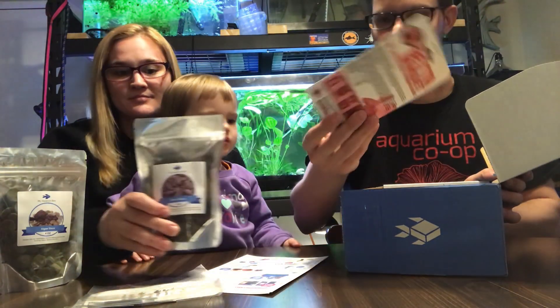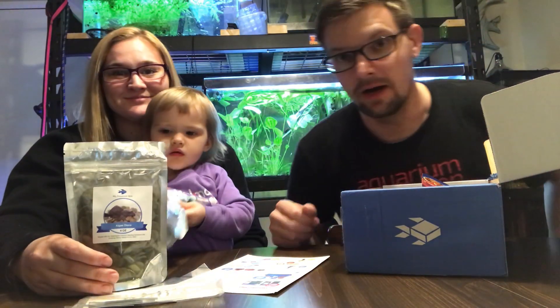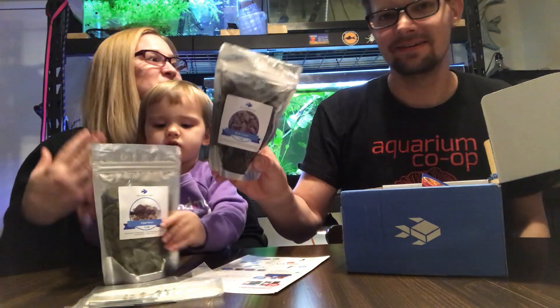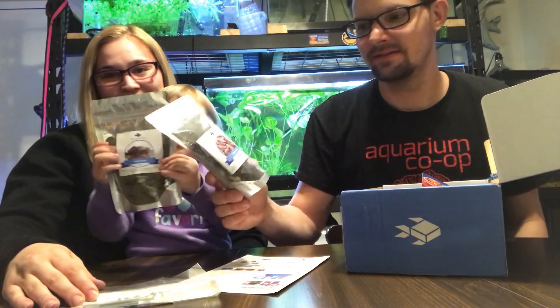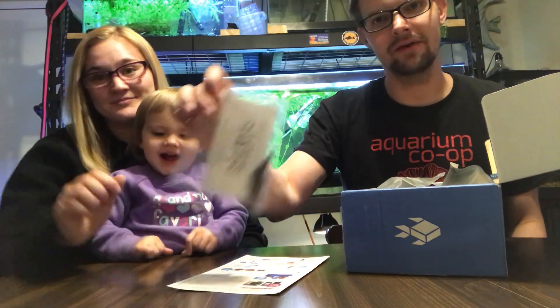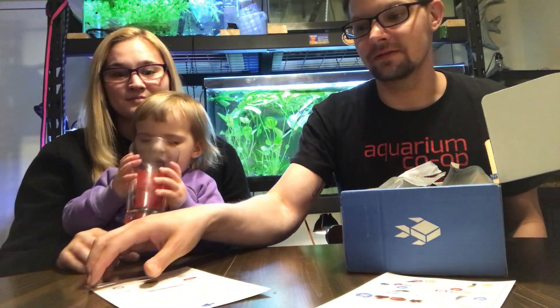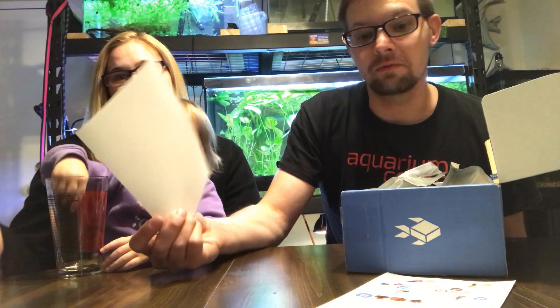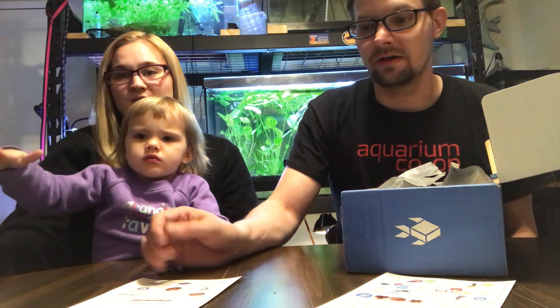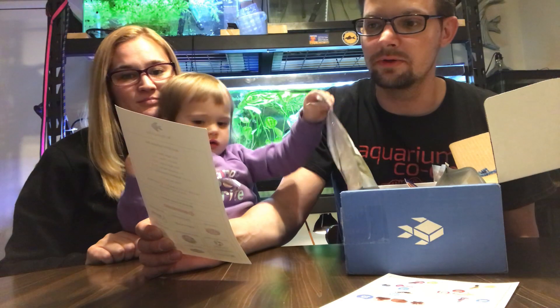A weekend feeder, a week-long feeder — we'll use that for snails and stuff — and calcium. The camera's meant for Joe. Some birch cones, some algae discs, and plant weights. If you didn't know, there are some little benefits to getting the aquarium box besides a monthly Christmas present — you can do a video like what we're doing now and maybe win an extra little prize.